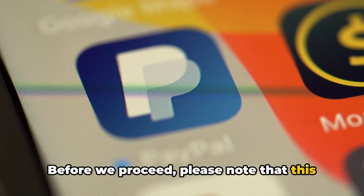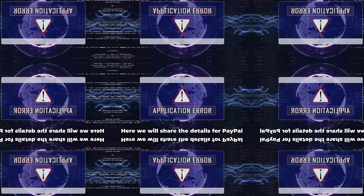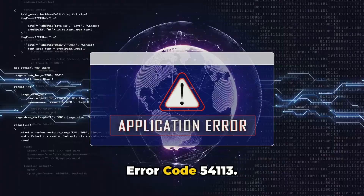Before we proceed, please note that this video is edited by AI, but all the content is manually researched by our team, and it's not AI-generated. Here, we will share the details for PayPal Error Code 54113.